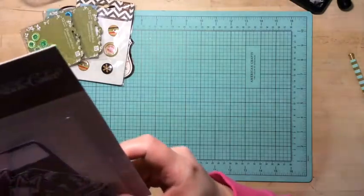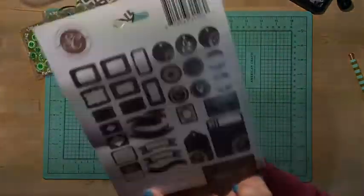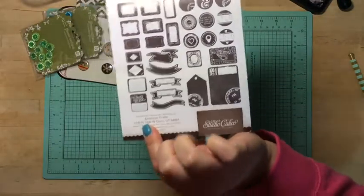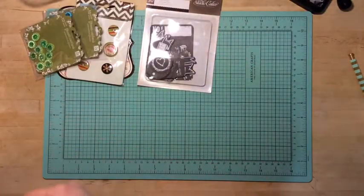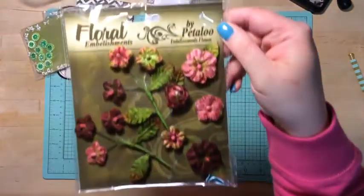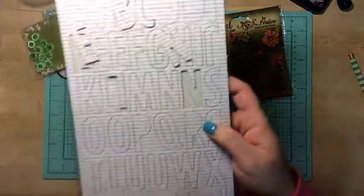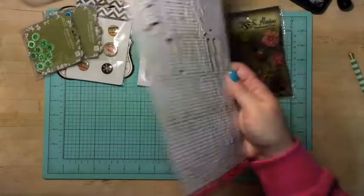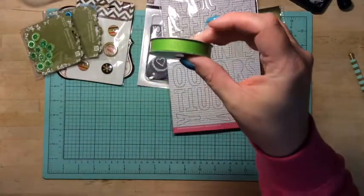I got die cuts from Studio Calico. I'm not sure which collection they are from, but these are what they look like. I got some flowers by Petaloo — these are really pretty burgundy. I got some alpha stickers from Bella Boulevard. So cool. I got this green ribbon.